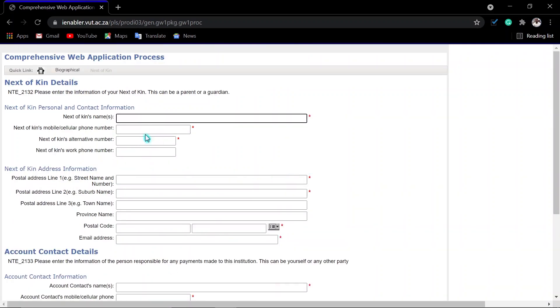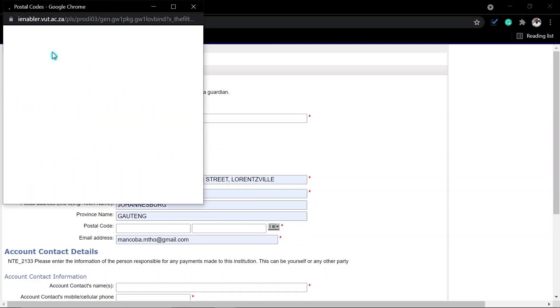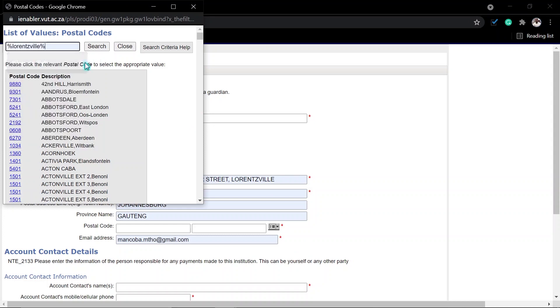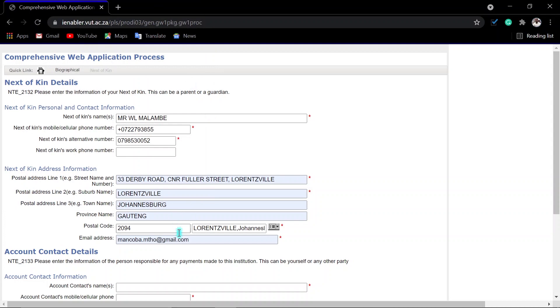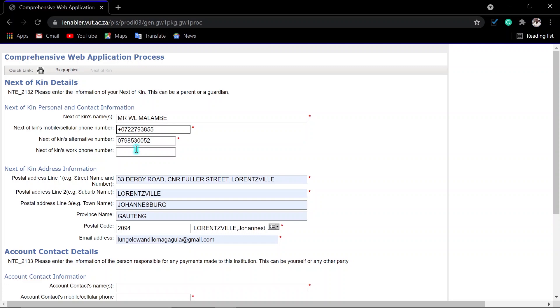We come to the part where you have to enter your next of kin information. This information is important just in case of emergencies — so there is someone they can find at home. You enter the information of that person, and if you are not staying together, you enter their address: street number, street name, and town.